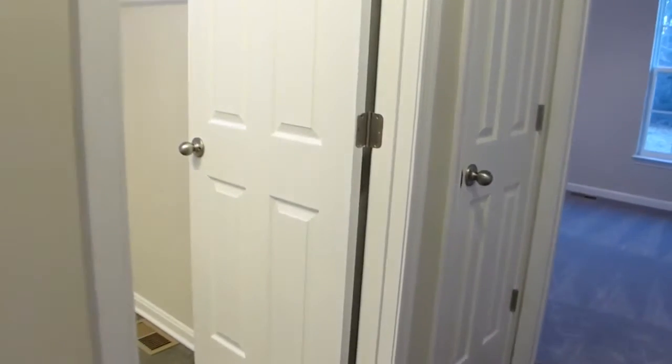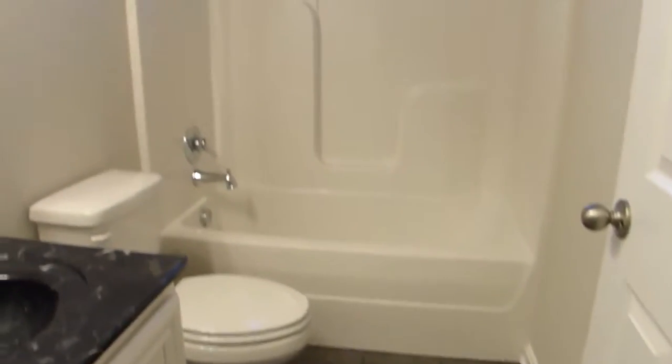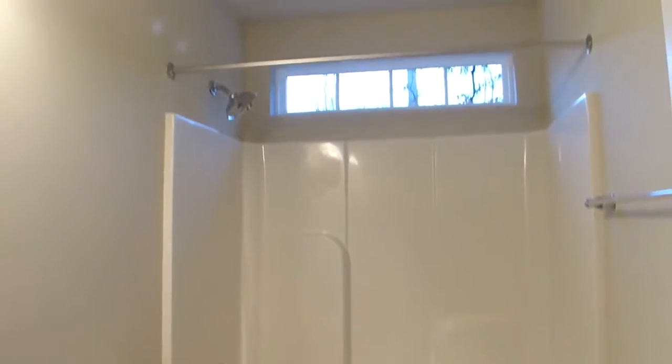On the other side of the house we find two bedrooms, separated by a shared hall bath. This bathroom has large format tile flooring, a tub-shower combination, and a transom-style window providing natural light with privacy.